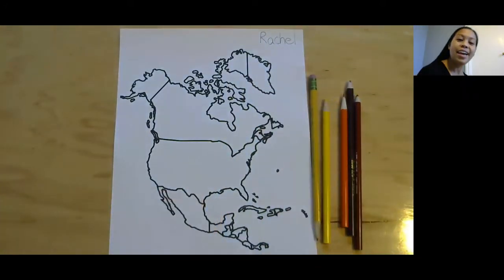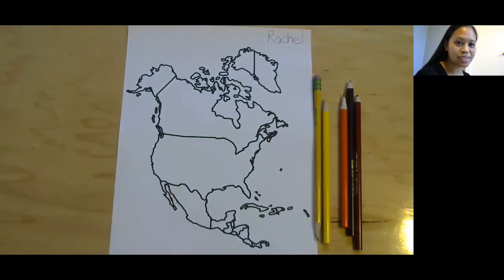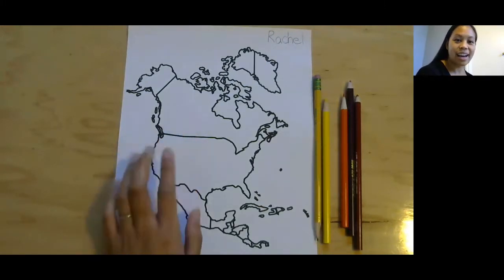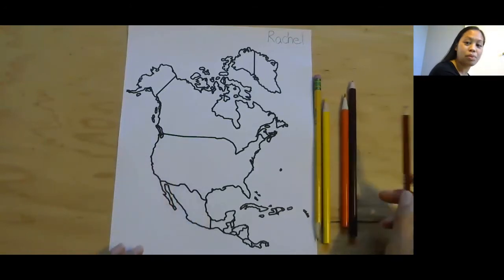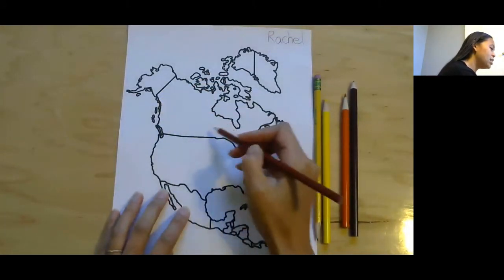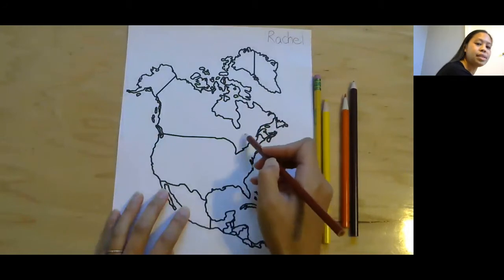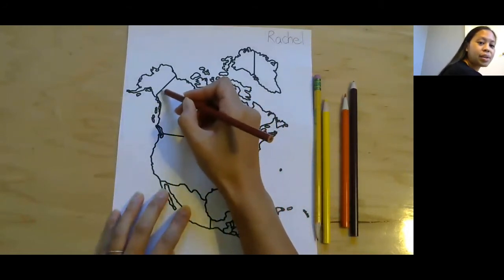Now we're going to be coloring North America, and I thought it'd be fun for us to start with the biggest country in North America. The biggest country in North America is Canada. It's this one here, and I'm going to be coloring Canada brown. So if you'd like, you can color it brown with me. This is all Canada right here.